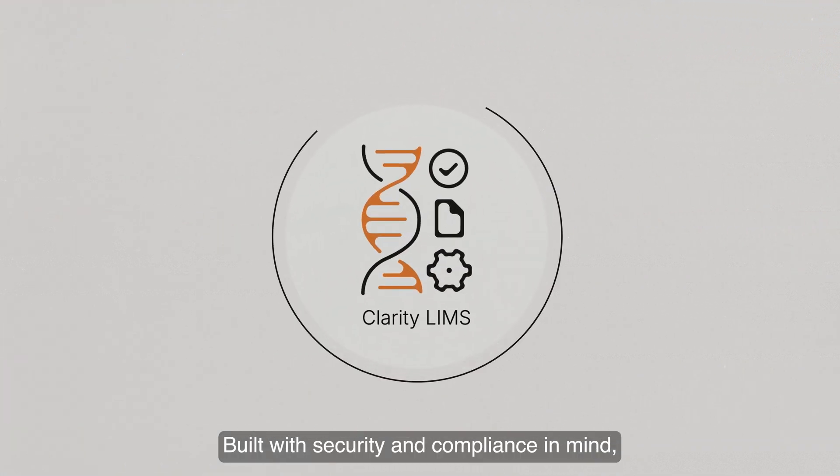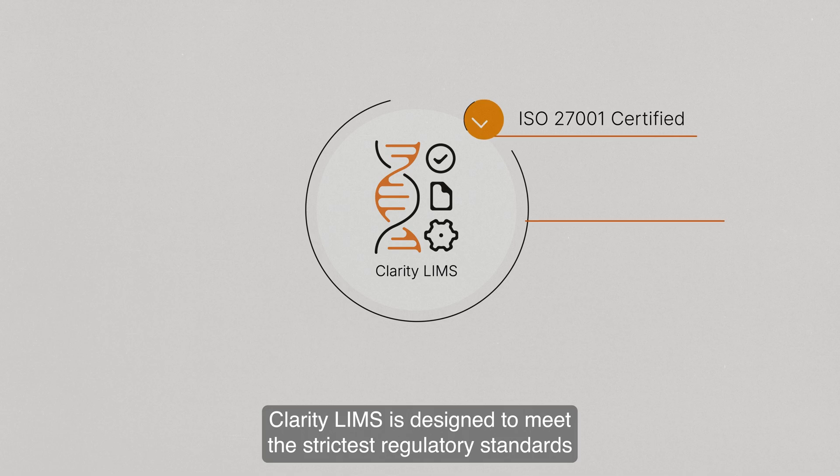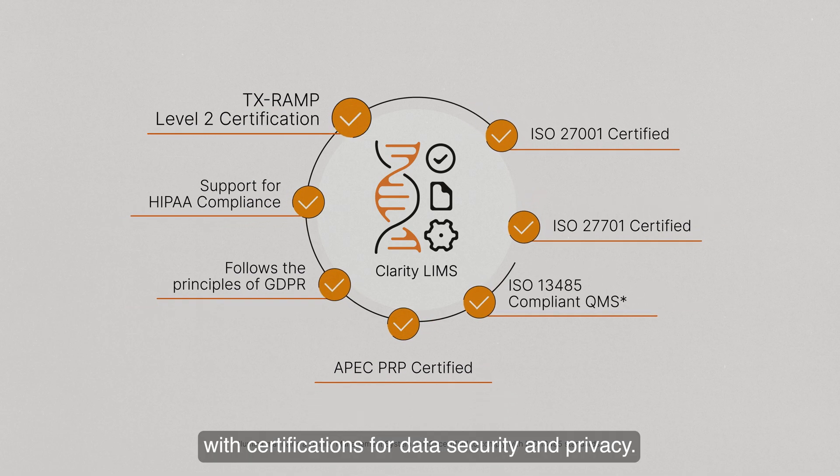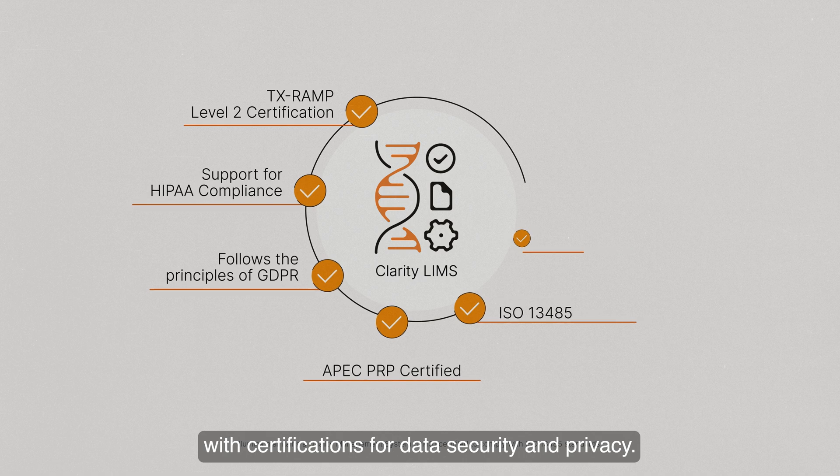Built with security and compliance in mind, Clarity LIMS is designed to meet the strictest regulatory standards, with certifications for data security and privacy.